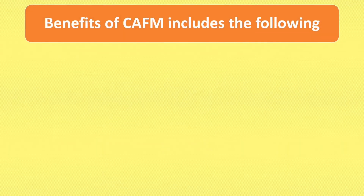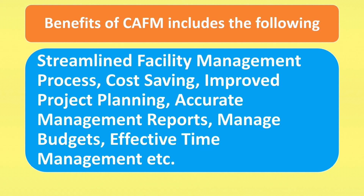Benefits of Kefem includes the following: Streamlined Facility Management Process, Cost Saving, Improved Project Planning, Accurate Management Reports, Manage Projects, Effective Time Management, etc.